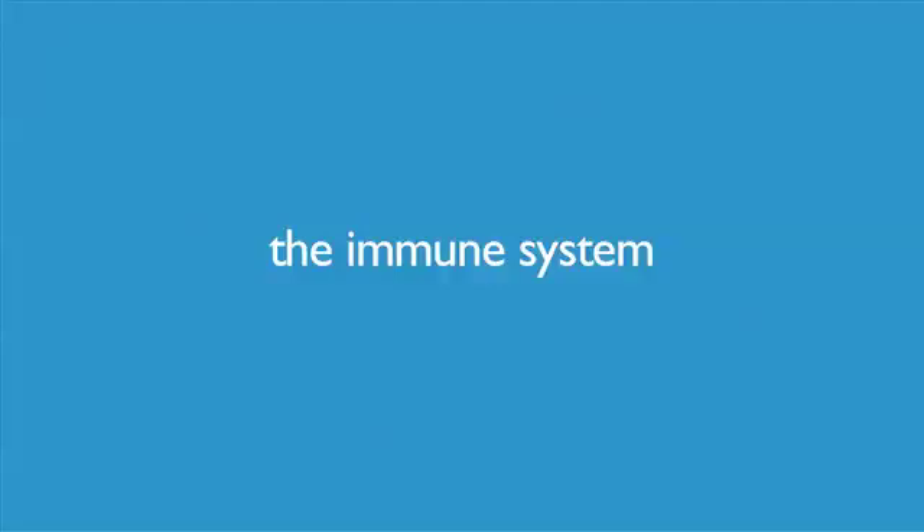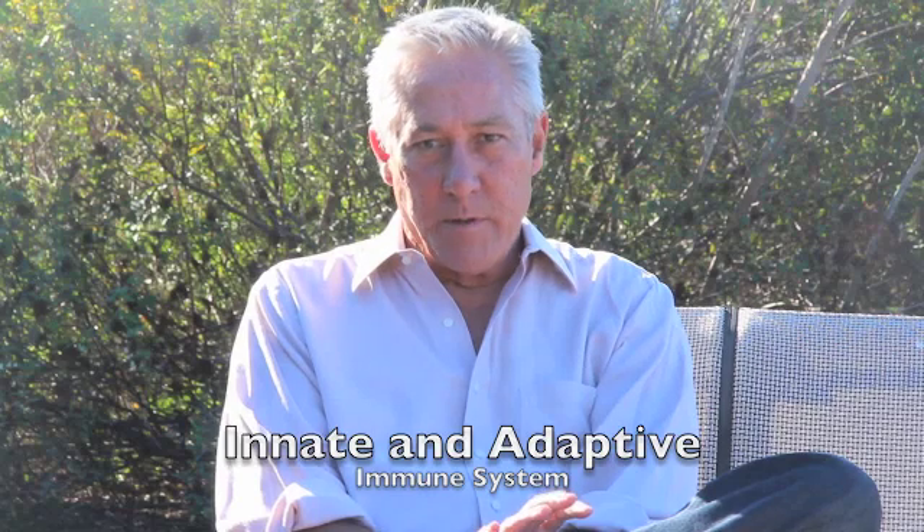Virtually all neurologists believe MS is an autoimmune disease. So let's talk about the immune system. The immune system protects the body against germs, basically bacteria and viruses. There are two parts of the immune system: the innate immune system and the adaptive immune system. The innate immune system is the first stage of defense.